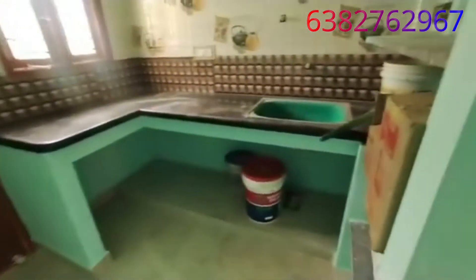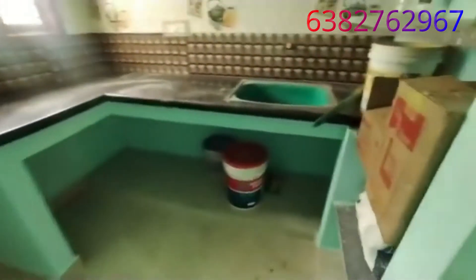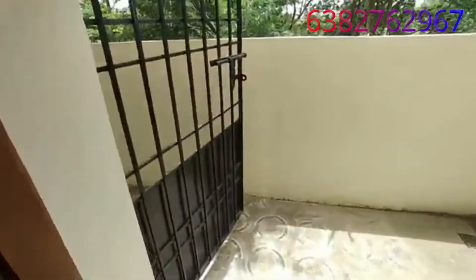This is the kitchen area. Here is a door leading to the service area. There is a 2-foot gap and a 3-foot gap in this section.